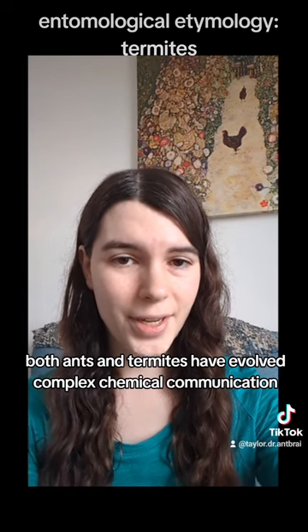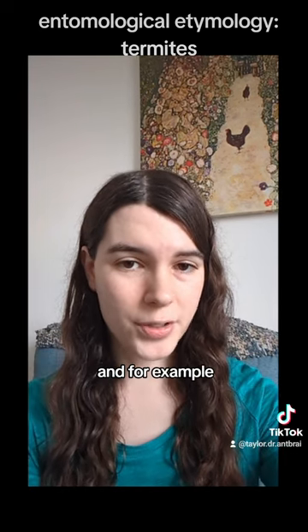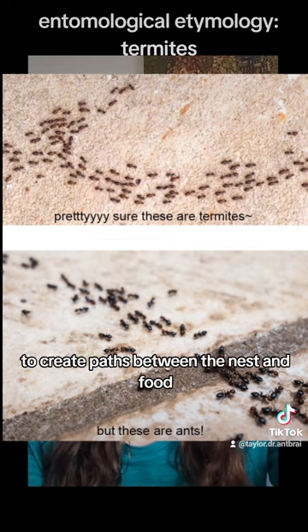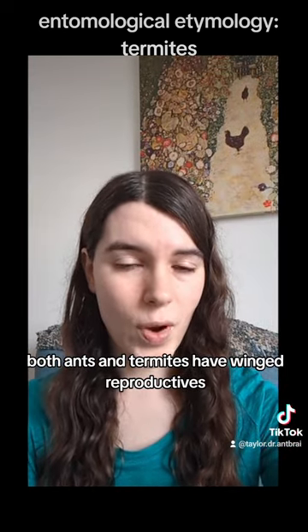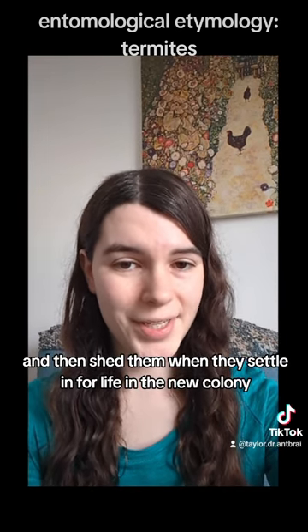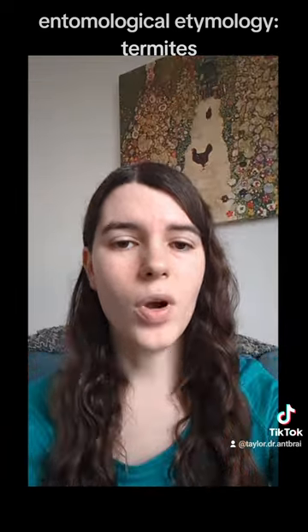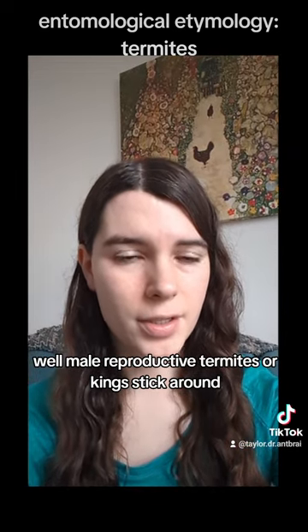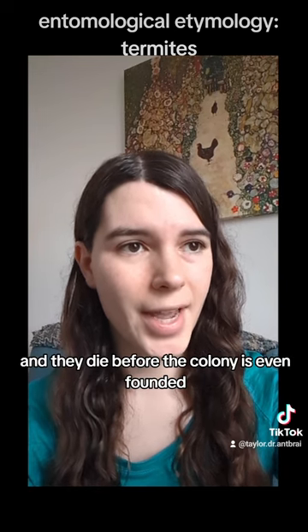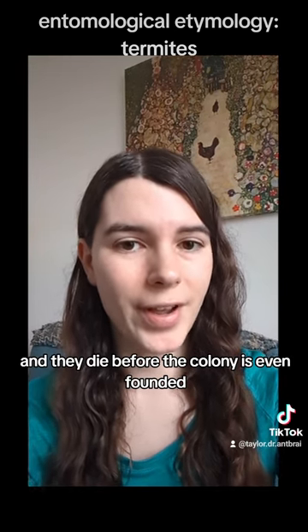Both ants and termites have evolved complex chemical communication and, for example, use pheromone trails to create paths between the nest and food. Both have winged reproductives who use their wings for dispersal and then shed them when they settle in for life in the new colony. But male reproductive termites — or kings — stick around, whereas male reproductive ants are just called drones, and they die before the colony is even founded.